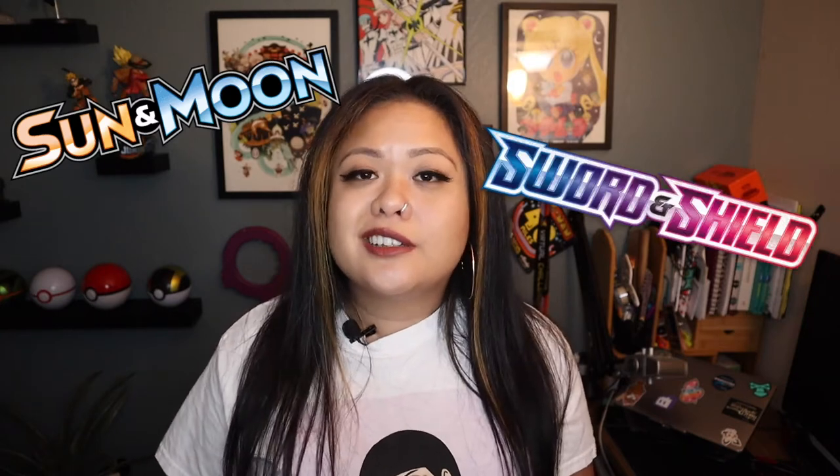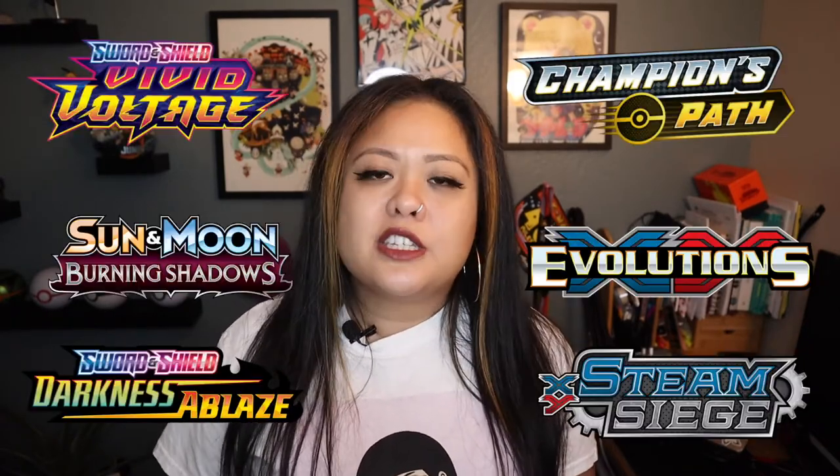Sometimes you're sort of strapped for cash and you could really only afford one booster pack. Within the game itself there are themes like Sun and Moon, Sword and Shield, and XY. Within those cards there are expansion sets — that's where you'll see something like Vivid Voltage or Champion's Path.